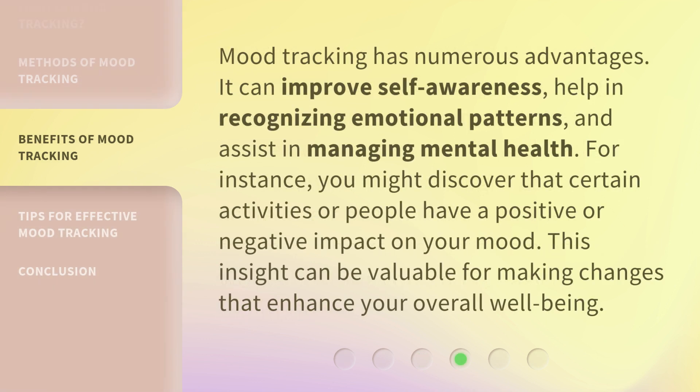Mood tracking has numerous advantages. It can improve self-awareness, help in recognizing emotional patterns, and assist in managing mental health. For instance, you might discover that certain activities or people have a positive or negative impact on your mood. This insight can be valuable for making changes that enhance your overall well-being.